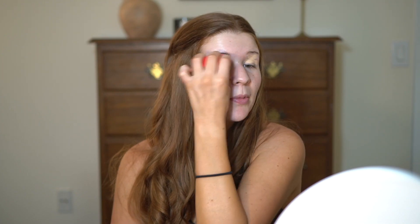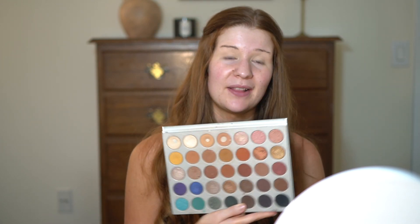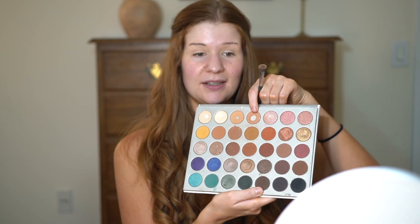I went to the Morphe store and got a couple of different things — you're going to see some lip products in here too. You guys aren't going to be surprised by this, but I really need to venture out and try new eyeshadows. This palette has like everything I need, so I'm still just using the same Jaclyn Hill palette. I know, don't come for me. I'm going to try something new soon — I really want to pick up the Tati Beauty one actually.